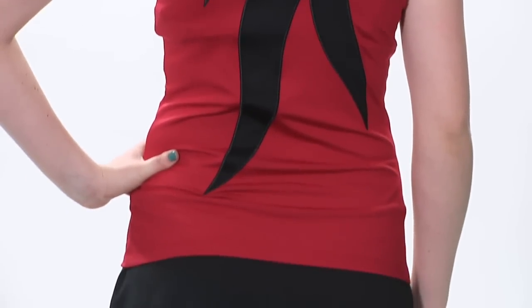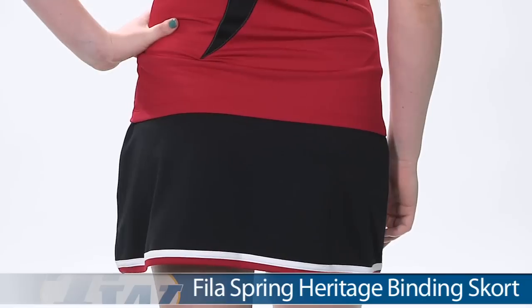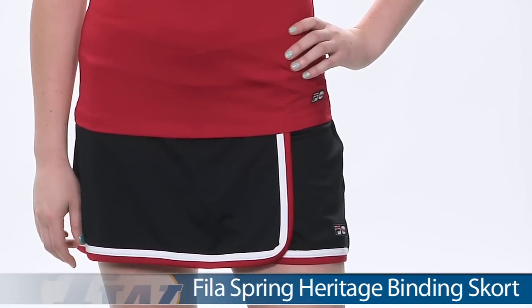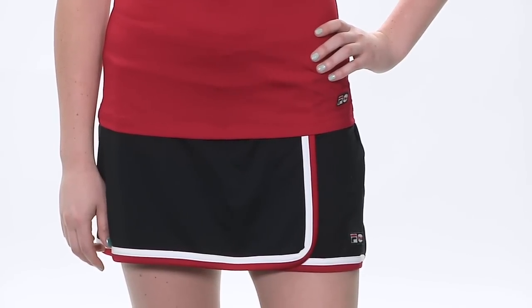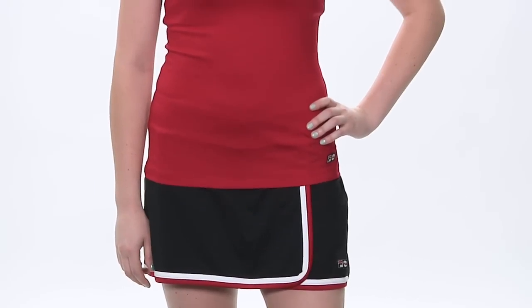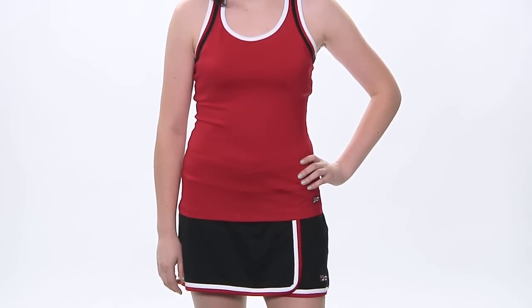On the bottom, she's wearing the binding skort in black. It is also available in other colors, so go ahead and check that out. Looking at the front, it's a wrap design and I really like that binding helping the skirt pop. There is a built-in short. In her entire outfit, we have Siobhan wearing the racer tank and the binding skort.